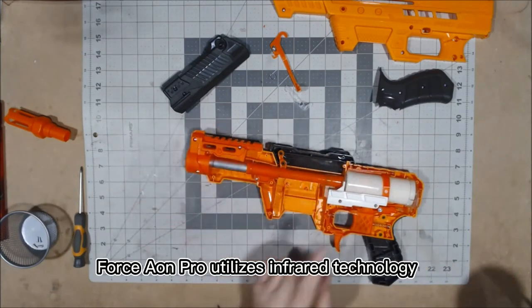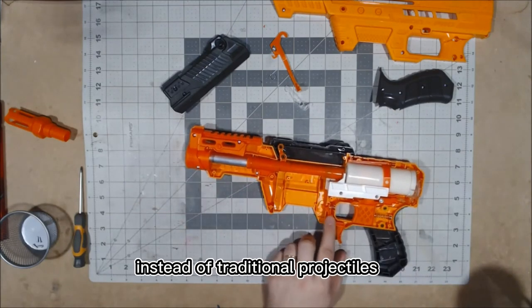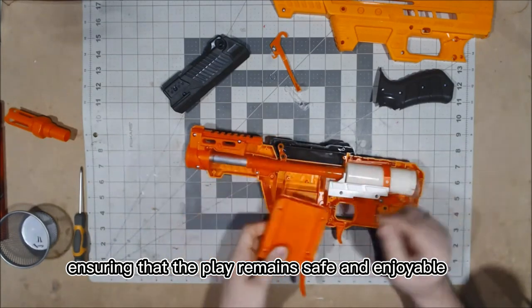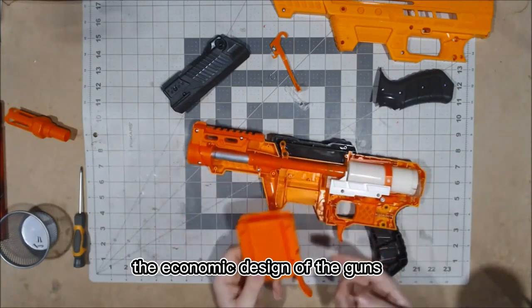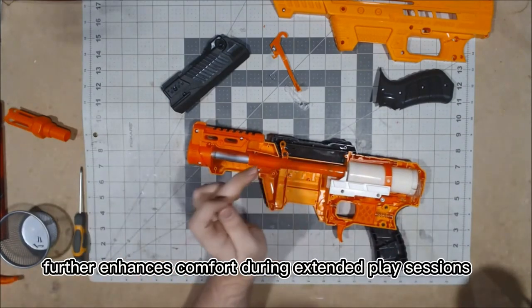Force Aeon Pro utilizes infrared technology instead of traditional projectiles, ensuring that the play remains safe and enjoyable. The ergonomic design of the guns further enhances comfort during extended play sessions.